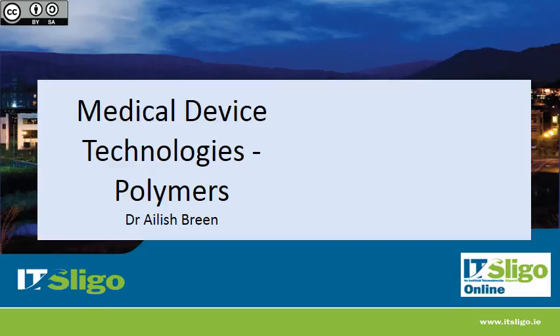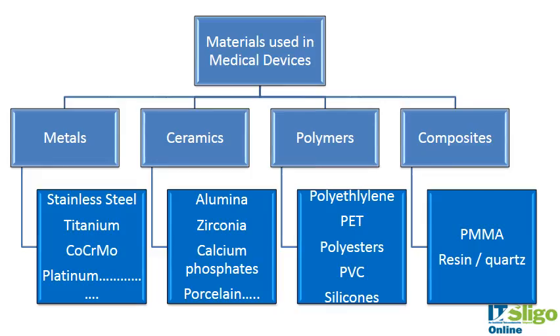The next series of recordings are going to be on polymers. We'll start with looking at the materials used in medical devices, which we've looked at this slide a few times. Now looking at polymers, the types you may be familiar with would be polyethylene, PET, polyesters, PVC, and silicones.